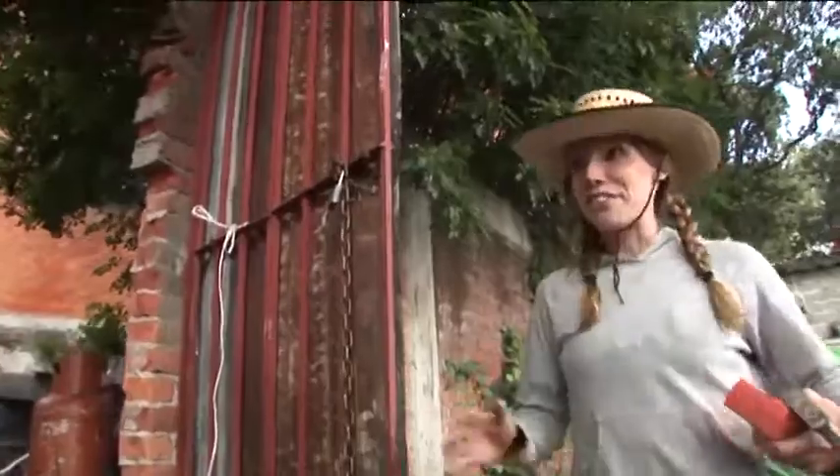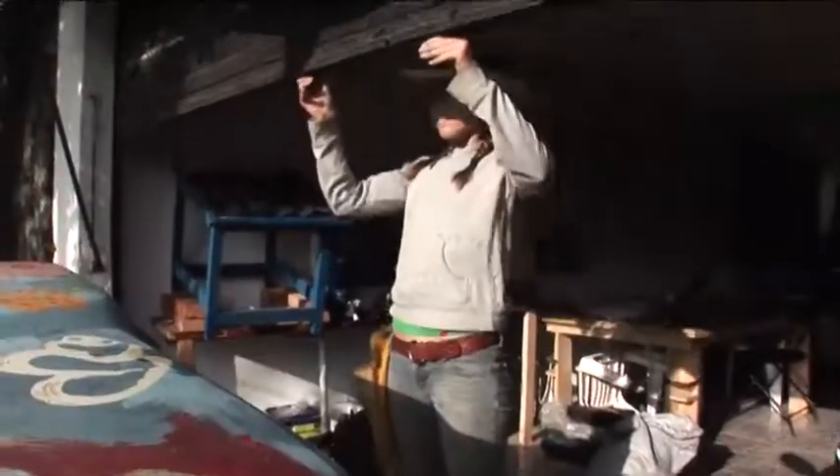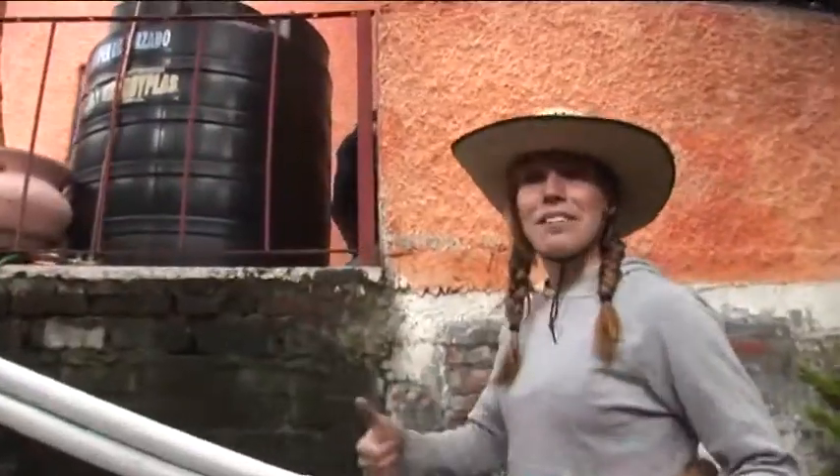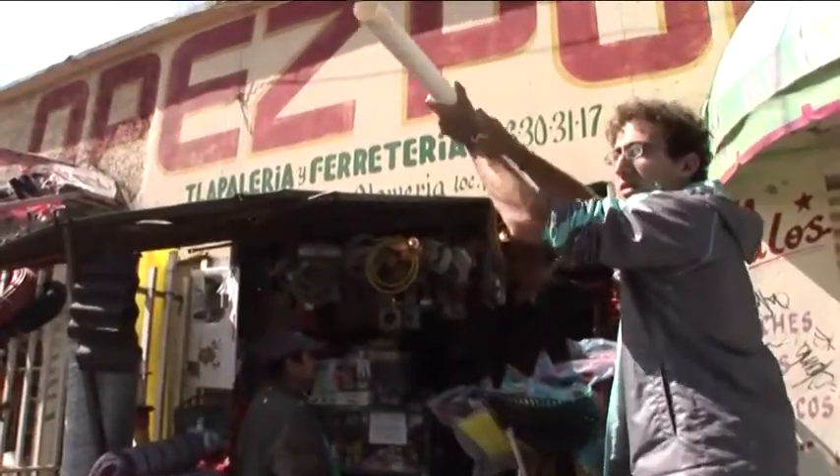Mexico City. This is the first of three houses that we're going to install today. We're really excited. This is day one of our revolution. Isla Urbana, a small local NGO, is setting out on phase one of its water revolution.